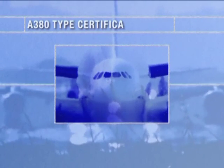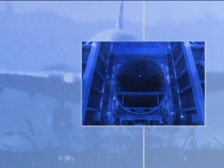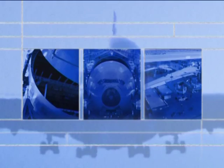Type Certification is the process that demonstrates an aircraft complies with the applicable airworthiness requirements. The Type Certificate attests that the aircraft is safe for public transportation. The route to gaining the Type Certificate starts at the very beginning of the development process and uses various means to show compliance.